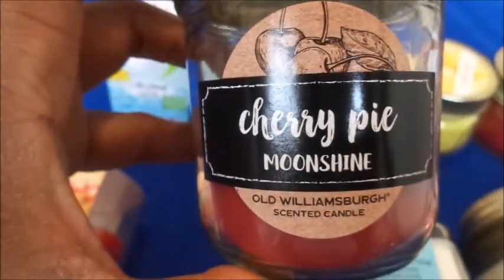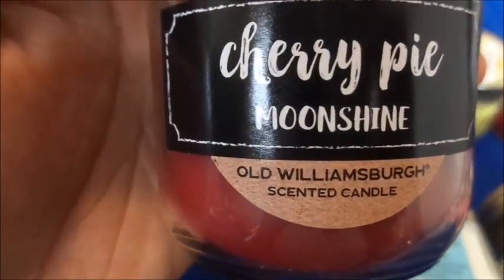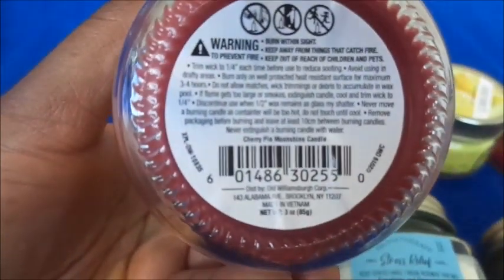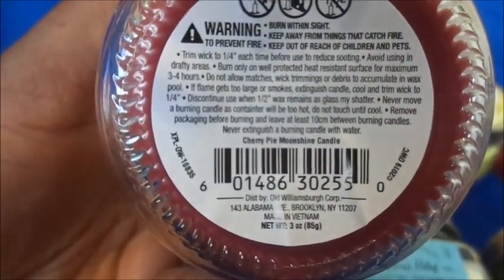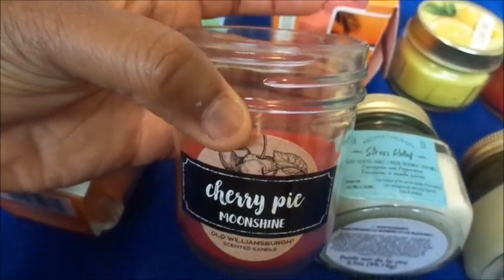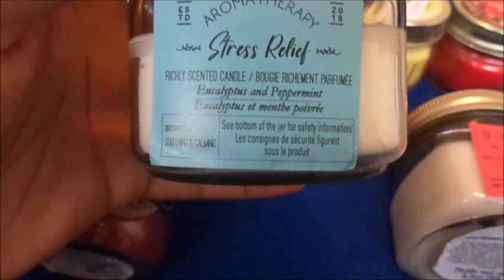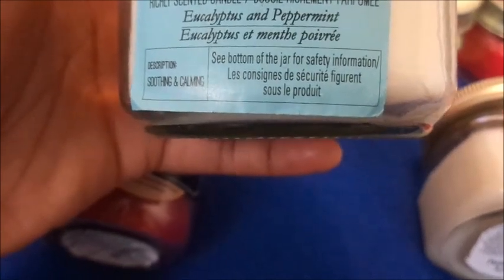Next we have this one called Cherry Pie Moonshine, and it's in a mason jar from the brand Old Williamsburg Scented Candle. It looks like this — this is how much wax is in the mason jar — and it is three ounces. It smells like candy, like cherry candy.